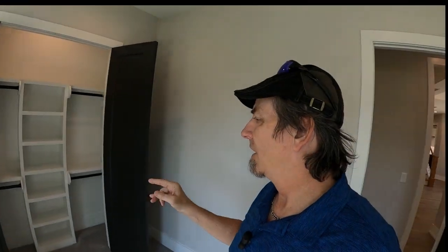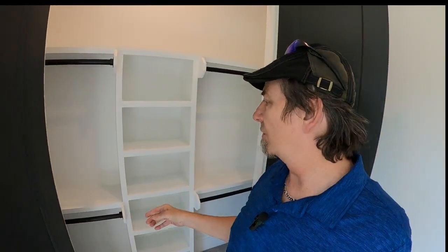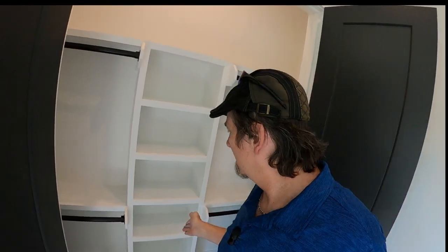Down here we have another bedroom in the middle of the hallway looking off to the side. It's got dual doors on the closet with built-ins, hanging rods, and shelving space.